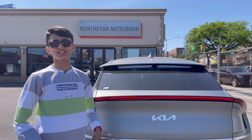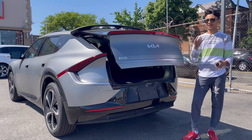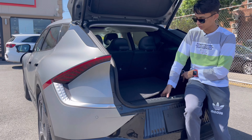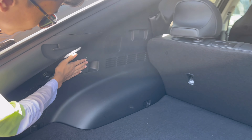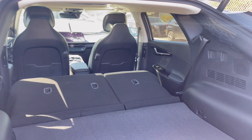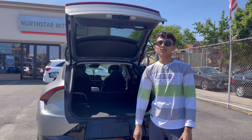Now let's check if the EV6 is practical. Pressing the key opens the power tailgate automatically. You have 490 liters of storage — more than enough. There's also underfloor storage with a tire repair kit and emergency triangle. You can fold the rear seats in a 60/40 split from either side using buttons, giving you even more storage. It is a practical electric vehicle.